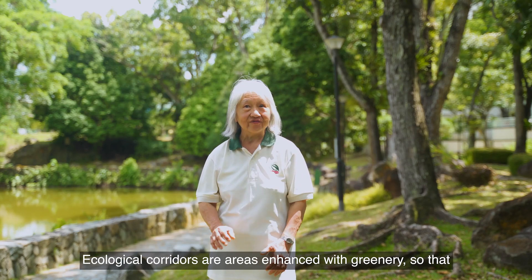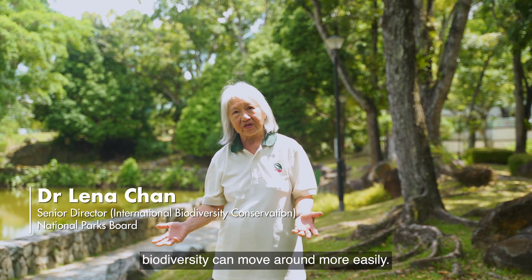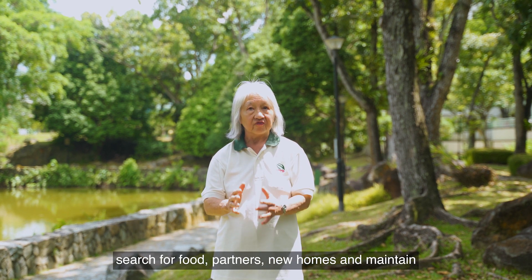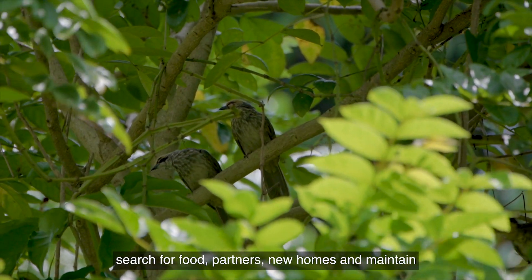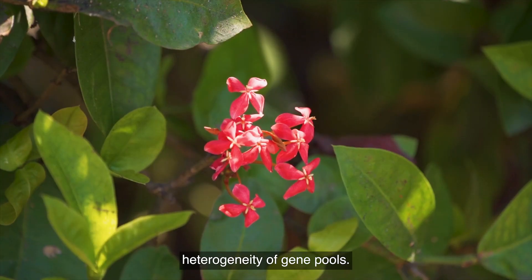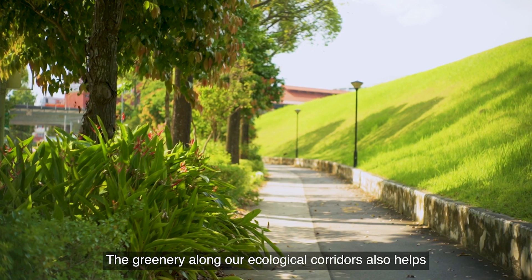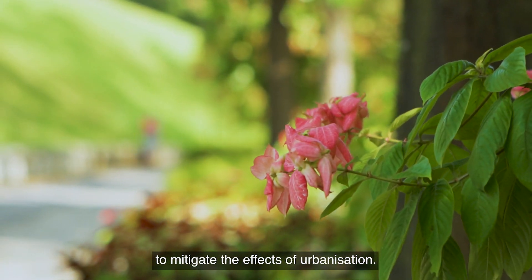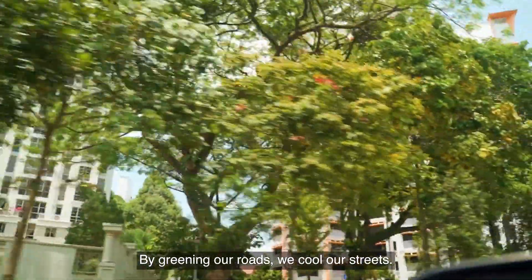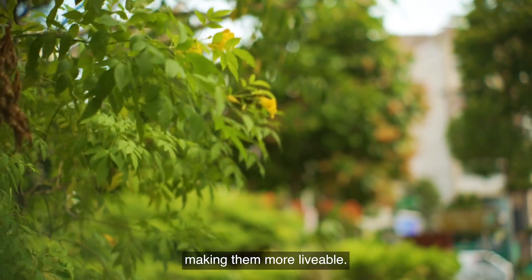Ecological corridors are areas enhanced with greenery so that biodiversity can move around more easily. They strengthen ecological connectivity for animals to search for food, partners, new homes, and maintain heterogeneity of gene pools. The greenery along our ecological corridors also helps to mitigate the effects of urbanisation. By greening our roads, we cool our streets. They also enhance the aesthetics of our urban areas, making them more liveable.